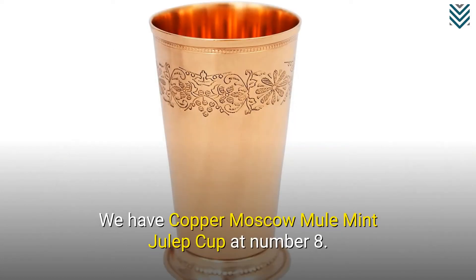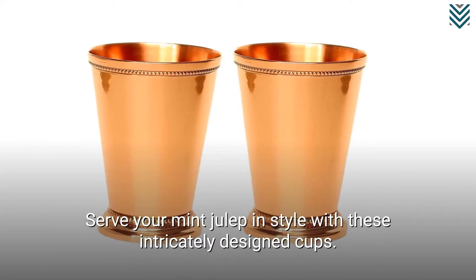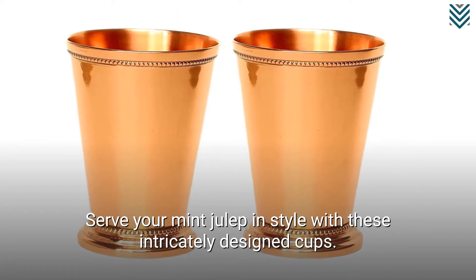We have Copper Moscow Mule Mint Julep Cup at number 8. Serve your mint julep in style with these intricately designed cups.